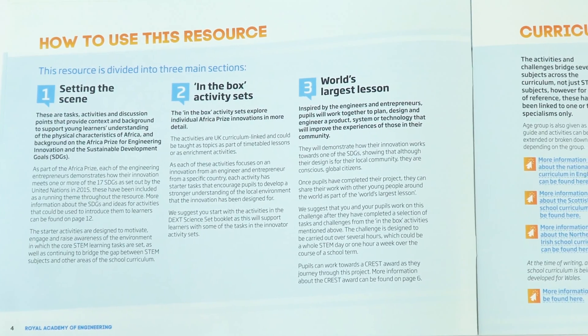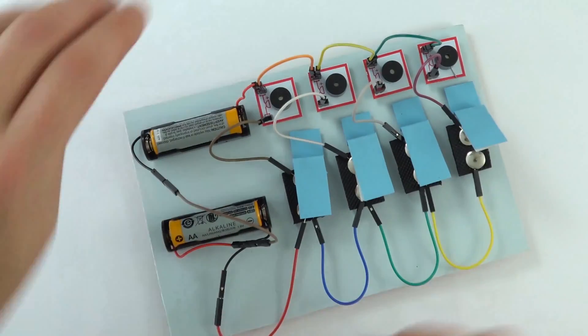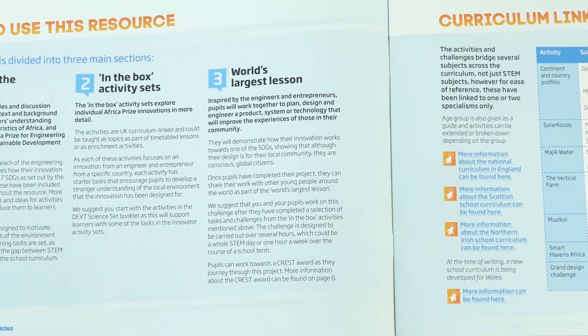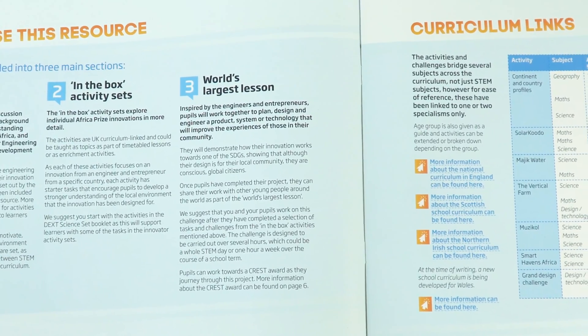There are five or six different activities, and there are more videos that describe each of these in more detail with suggestions for getting students working with you. Finally, there's the World's Largest Lesson, which is the final component that you can enter with your students.